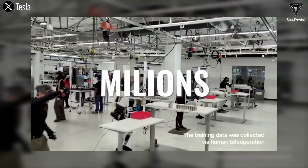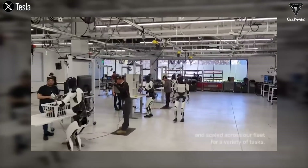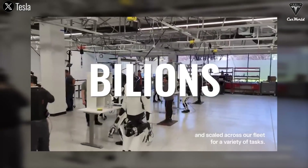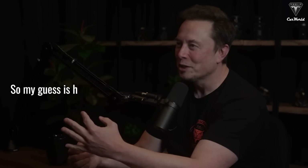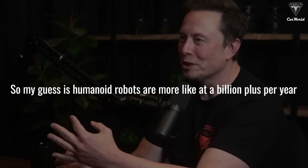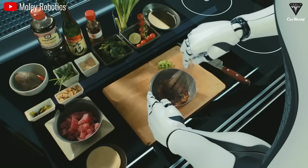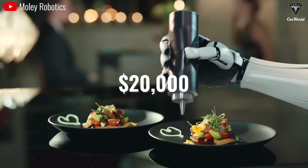Tesla's gearing up to produce millions of humanoid robots and is going to keep ramping up production until there's billions of Optimists across the globe. Elon's guess is humanoid robots are more like a billion plus per year. The reality is these robots are going to do countless tasks around your house, and all you need to do is spend 20 grand to buy one.